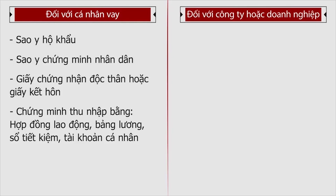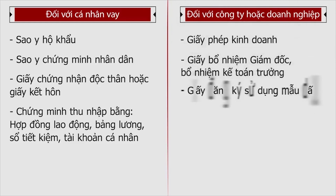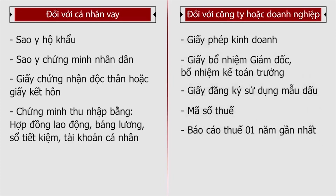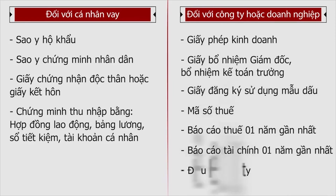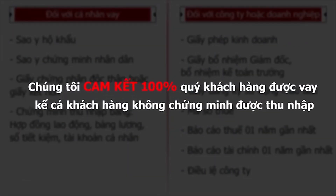Đối với công ty hoặc doanh nghiệp mua xe: giấy phép kinh doanh, giấy bổ nhiệm giám đốc, bổ nhiệm kế toán trưởng, giấy đăng ký sử dụng mẫu dấu bản copy, mã số thuế, báo cáo thuế 1 năm gần nhất, báo cáo tài chính 1 năm gần nhất, điều lệ công ty. Chúng tôi cam kết 100% quý khách hàng được vay, kể cả khách hàng không chứng minh được thu nhập.